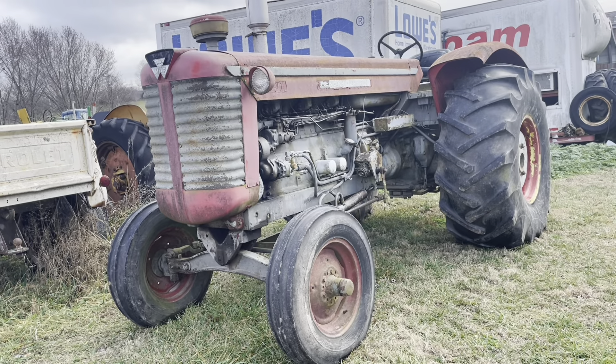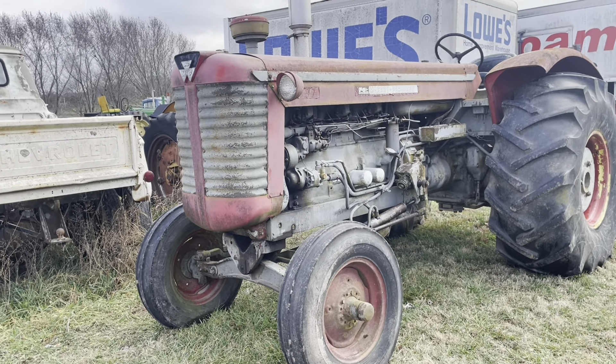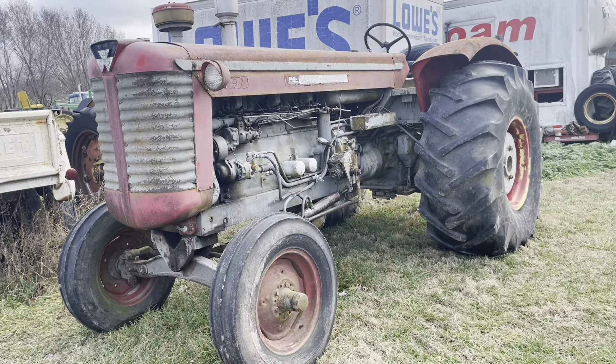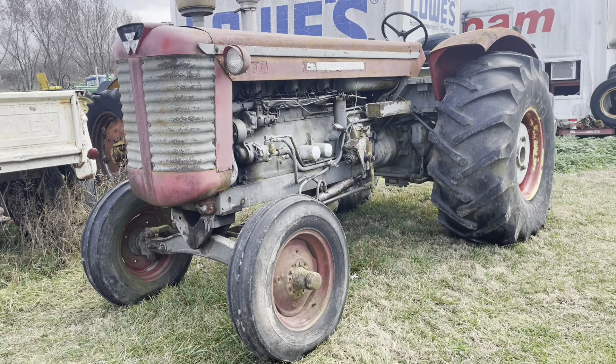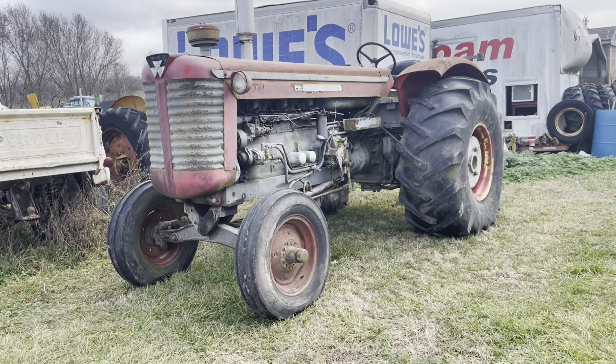So here it is. This is a Massey Ferguson — well, it's a Massey Ferguson and a Minneapolis Moline. It's got Massey Ferguson decals and grill, but Minneapolis Moline everything else.